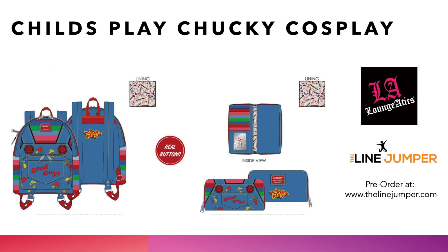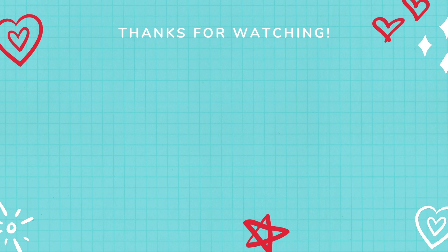These make great gifts and even better pieces of apparel to wear. So you know what to do, Loungeatics — hit the subscribe button, head over to thelinejumper.com at 12 a.m. August 1st to pick up these bags, and we will see you next month.